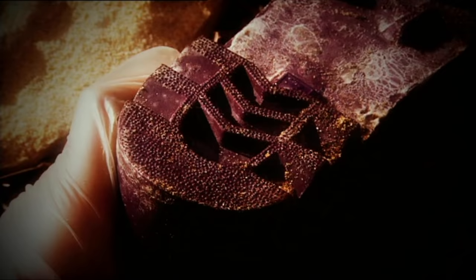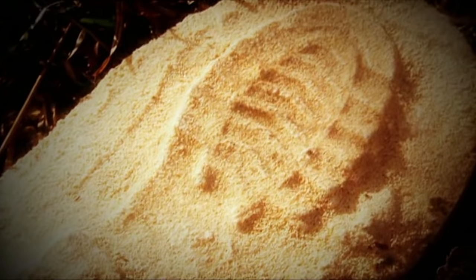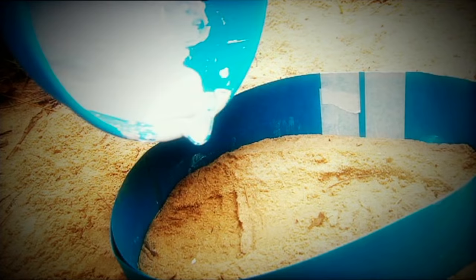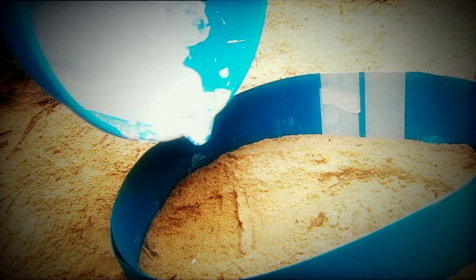Nice going, girls. Plaster cast impressions are the perfect solution to taking prints left on material that can crumble or wash away. The plaster is liquid enough to fill all the tiny spaces but strong enough when hardened to keep a lasting impression of a suspect's footprint.